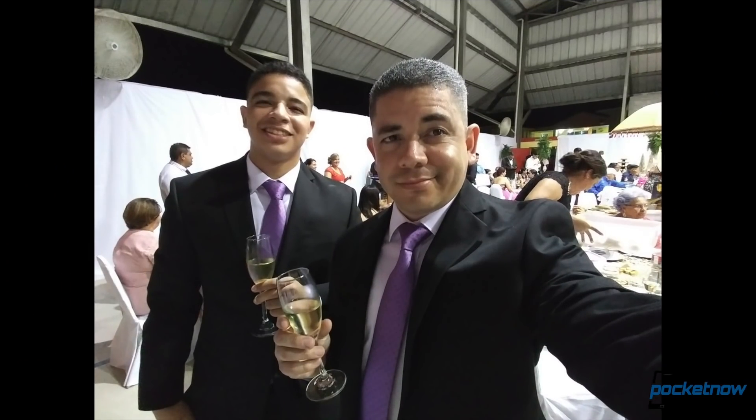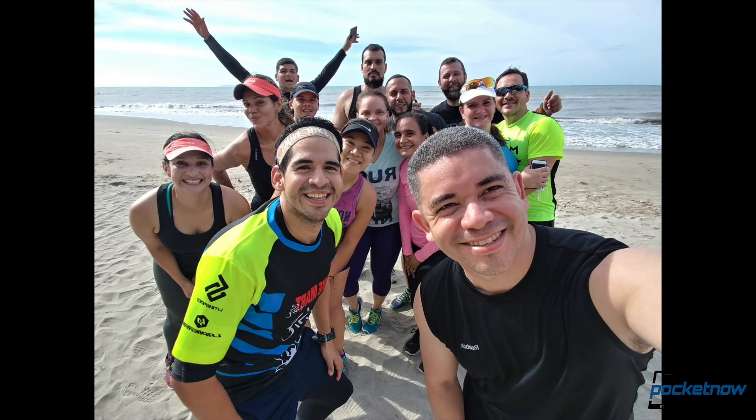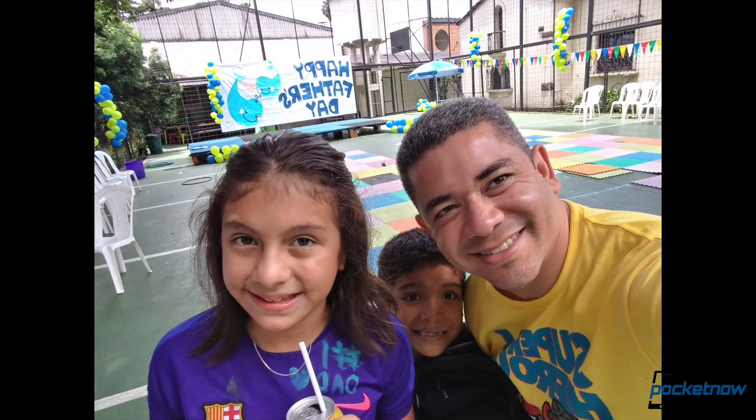If anything, I'll complain about the selfie camera because it does tend to be washed out and terrible in low light. But I have to admit that the wide-angle option still makes this phone compelling to use, even for selfies.